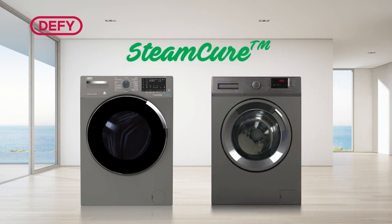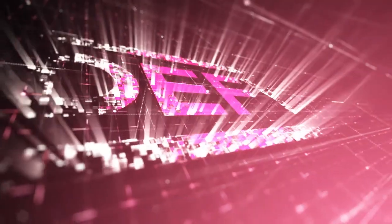Define your home with Defy's SteamCure range of washing machines. Defy — believe in better.